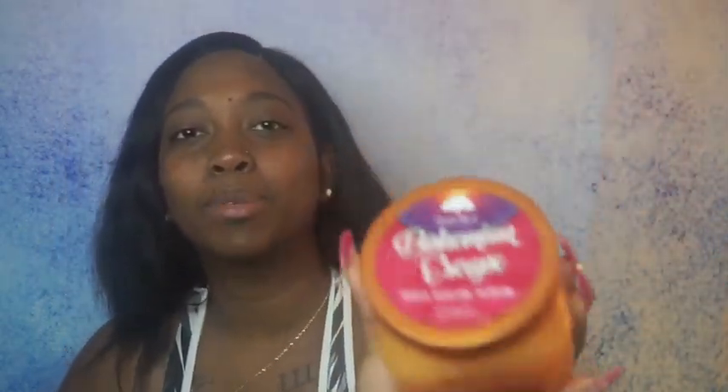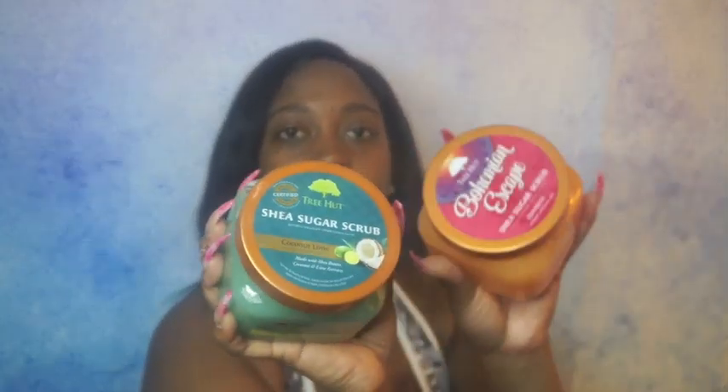Then I have exfoliators — so scrubs, so I can exfoliate. I'm using Tree Hut right now. This one is the Bohemian Escape Shea Sugar Scrub, and it has turmeric. And then I have my backup for when this one runs out — it's the Tree Hut Shea Sugar Scrub in Coconut Lime. So these two are what I'm using currently and will be using.